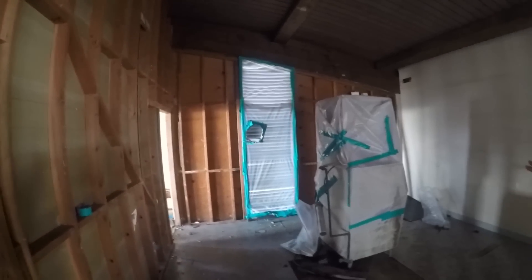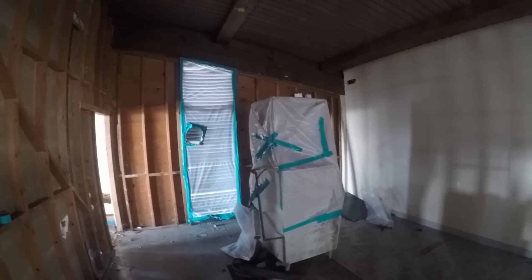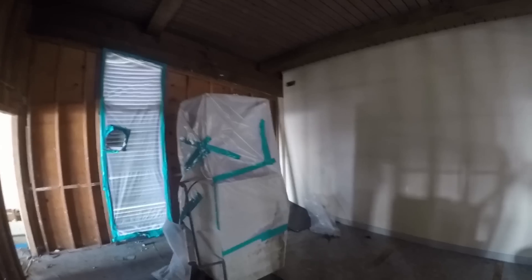We removed the drywall and all the equipment and cabinets that were in here. Your equipment will be up against the wall where you see the louver. You'll have a closet — a little water closet, a generous closet — and an ATM machine in here as well.